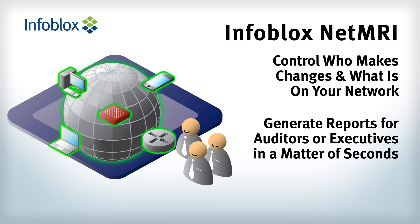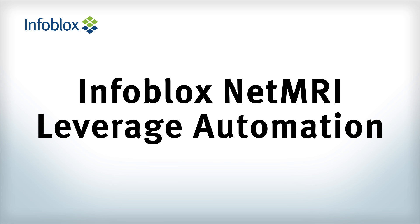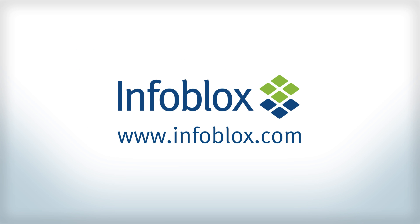Instead of hoping your network is compliant and standard, Infoblox leverages automation so you know it's compliant, without the typical tedious and time-consuming manual processes. To learn more, visit www.infoblox.com.